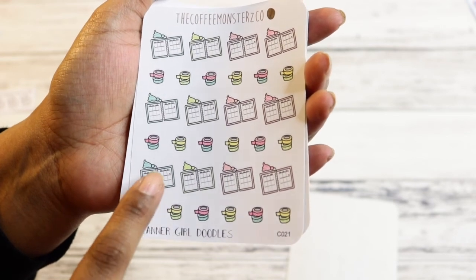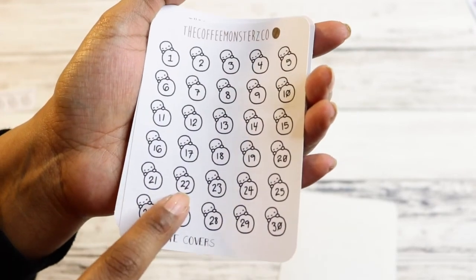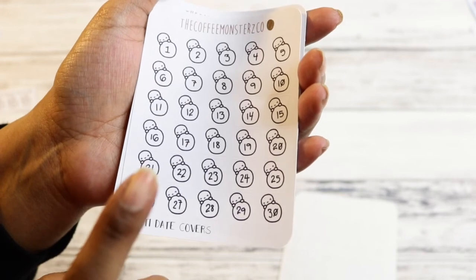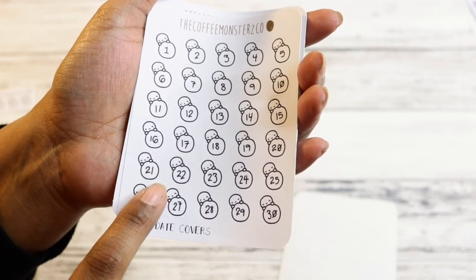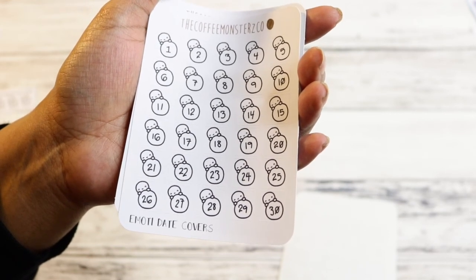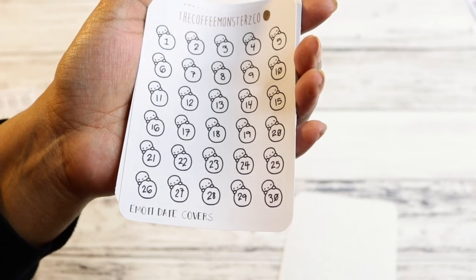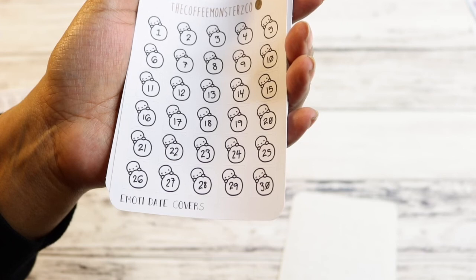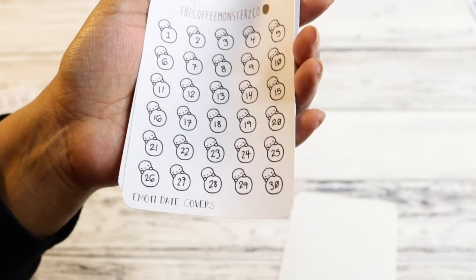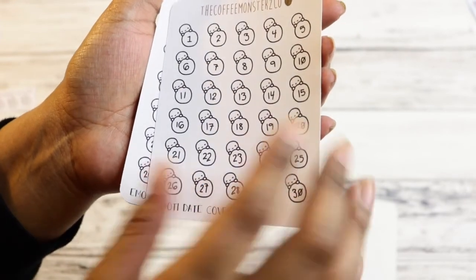I got this planner-themed one with planners and washi. And then I got these date cover-ups — just the dates. I think she also sells the dates plus the day next to it, but I just wanted these for my neutral Erin Condren planner for next year. I like having two planners — I ended up getting an extra neutral vertical planner this year from Erin Condren when they had like 40% off, plus a super crazy coupon, so I pretty much got it for free.